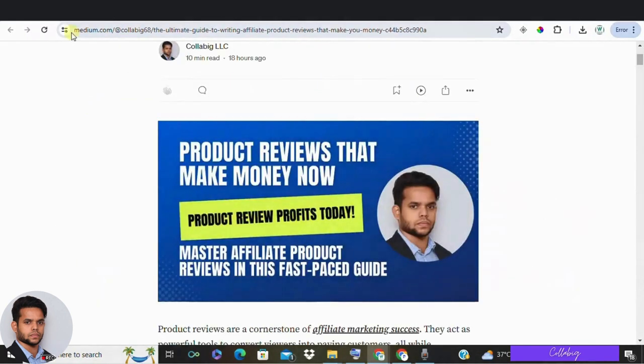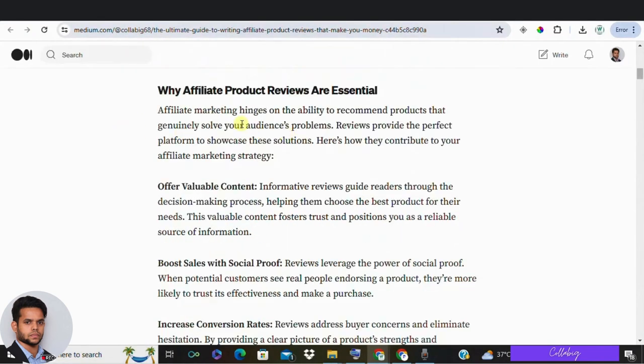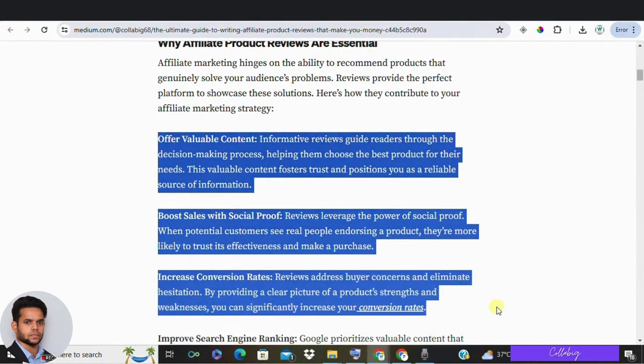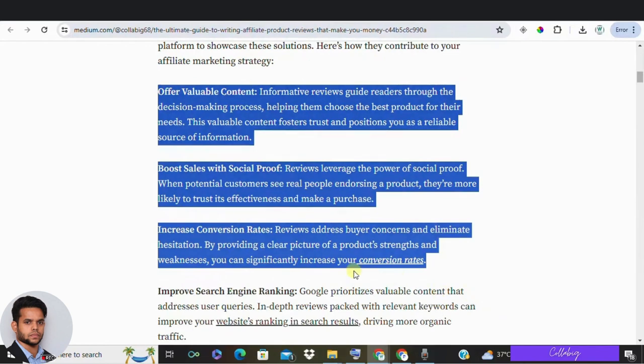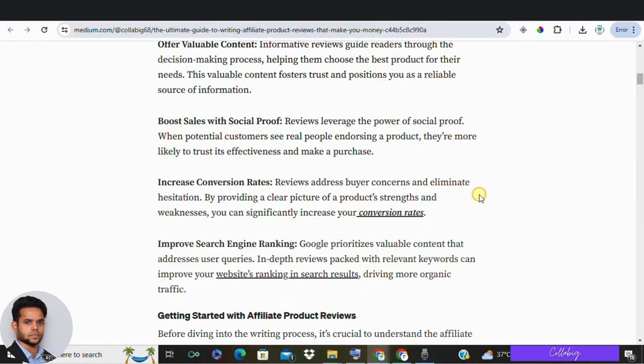Now you might be thinking: why product reviews? Product reviews are one of the most effective ways to promote affiliate marketing offers. Reviews can be a simple way to earn money online once you understand the format. We will guide you through researching, structuring, and writing an affiliate product review that can bring in passive income. Creating honest reviews based on personal experiences and understanding your audience is very crucial for promoting affiliate links and boosting sales.